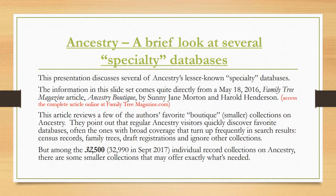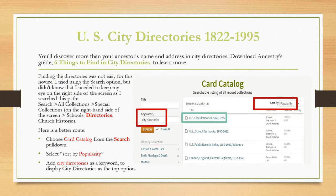Among the nearly 33,000 databases on Ancestry as of September 2017 are some individual record collections — smaller collections that may offer exactly what you need. One of the databases the authors review is the U.S. City Directories from 1822 to 1995. They claim you'll discover more than your ancestor's name and address. They encourage you to download Ancestry's guide, 'Six Things to Find in City Directories,' to learn more.